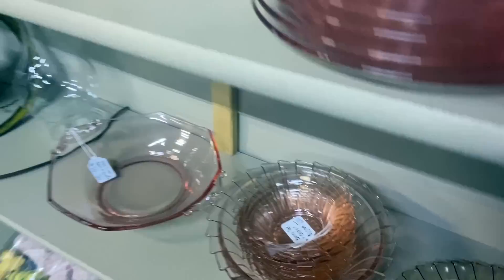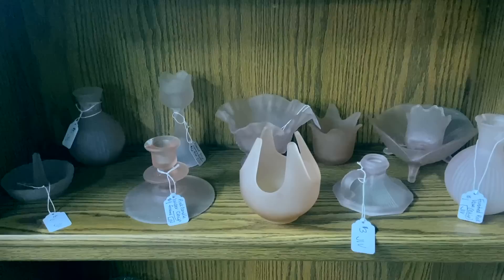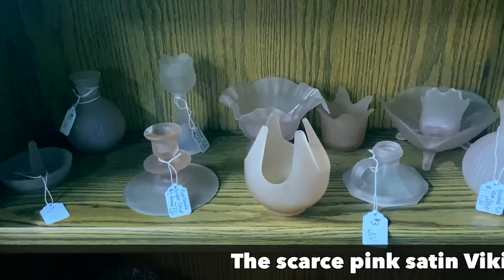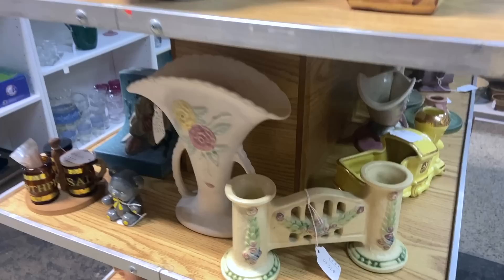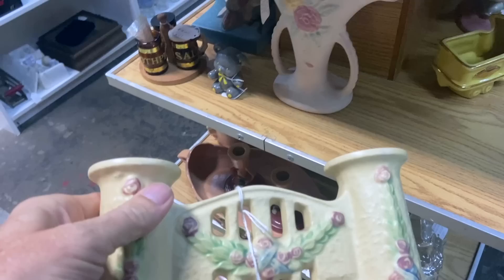The one I'm most interested in is right here — because this is a bunch of really not very interesting 1980s satin glass, except for the Viking patio light right in the middle, which is only $6. That is a hard color to find in that, and I am very excited to get it. I always like these double bases with the fenestration between them — this one's $75, that's about the right price.